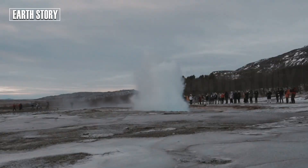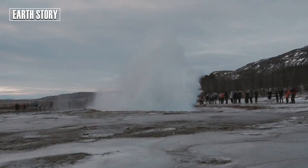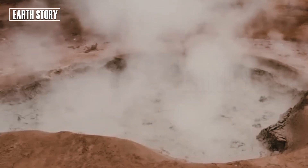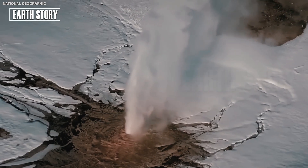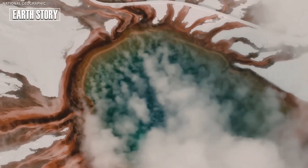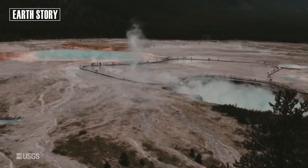Witnesses saw hot mudflows, loud booms and plumes of steam rising tens of meters into the air. Fortunately, today's event caused no injuries. However, this phenomenon serves as a reminder.